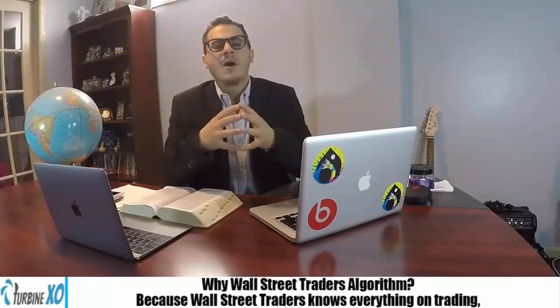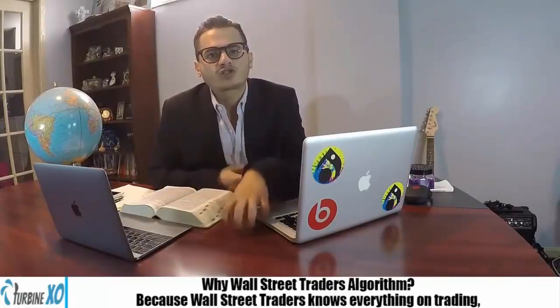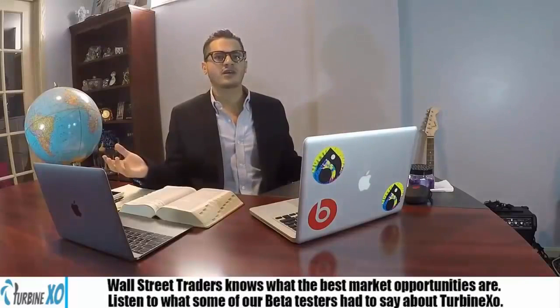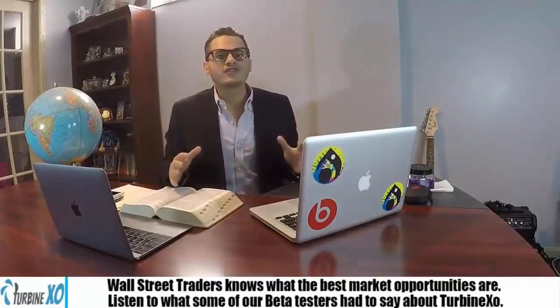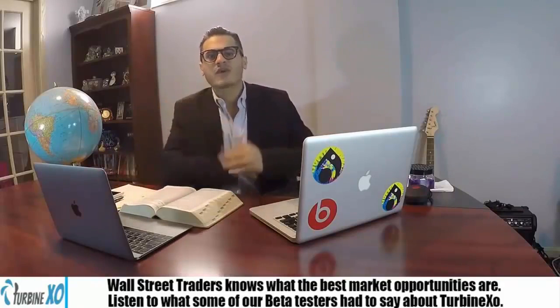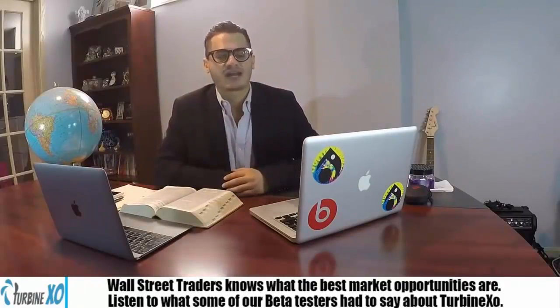I started TurbineXO in 2015 with the mission to crack the code of making money with binary options and the Wall Street algorithm. Why Wall Street traders? Why the Wall Street algorithm? Because Wall Street traders know everything that's going on in trading and know what the best market opportunities are. Listen to what some of our beta testers have to say about TurbineXO.